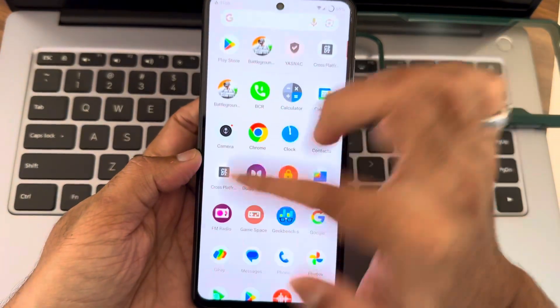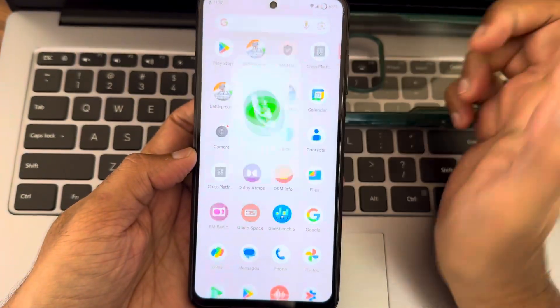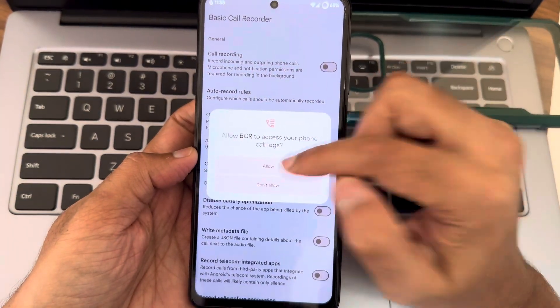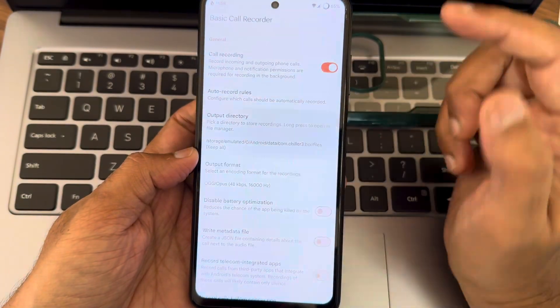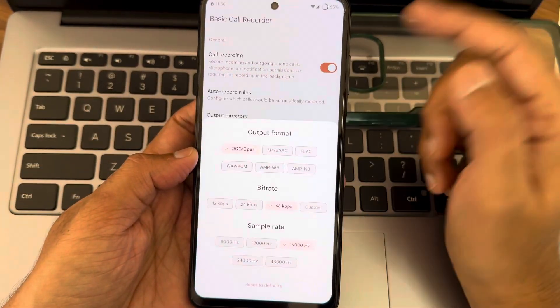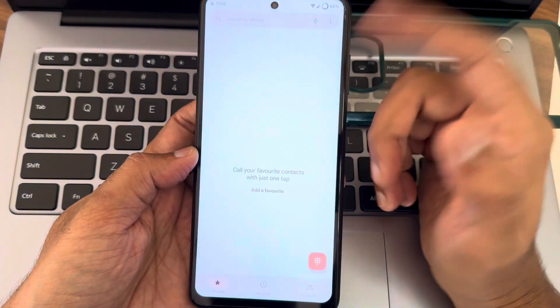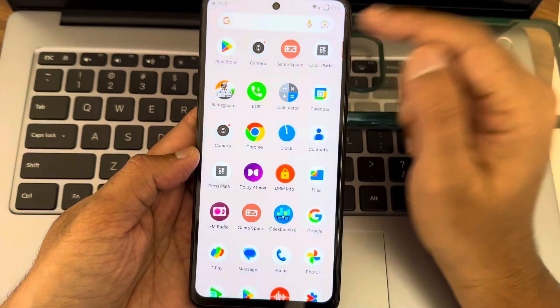Call recording is not directly enabled here; you need to use the basic call recording option, enable it from the settings, and allow permissions while using the app. You can also select the output directory and format from here. Once a call has been recorded you can visually see it in the file manager.